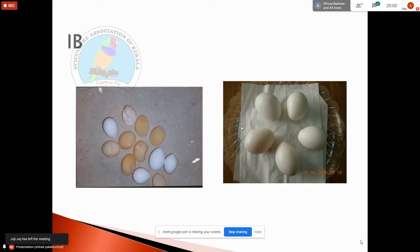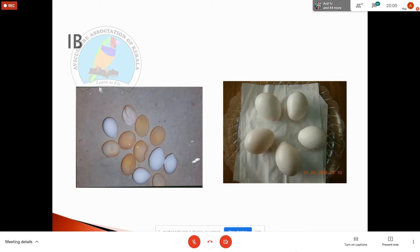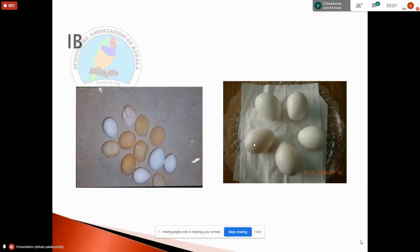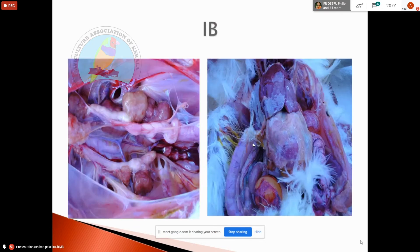Infectious bronchitis causes a watery albumin but not a misshapen egg. It produces a gasping sound in birds. It is a coronavirus. Certain strains are nephropathogenic: the Australian T strain and the grass strain, which affect the kidney causing gout and visceral gout. Vaccines are available using strains MFI, MA40, and D1466.